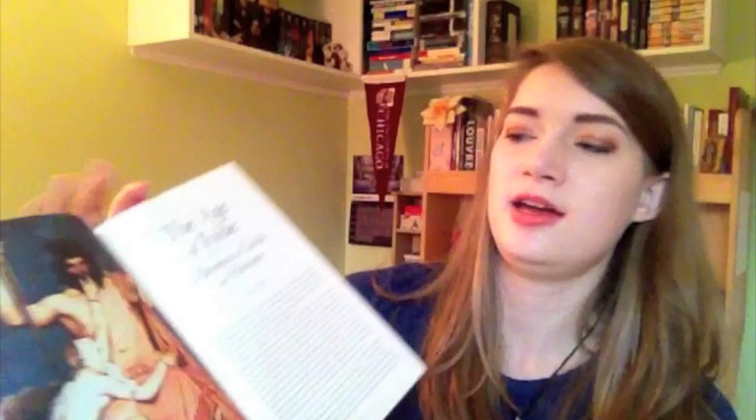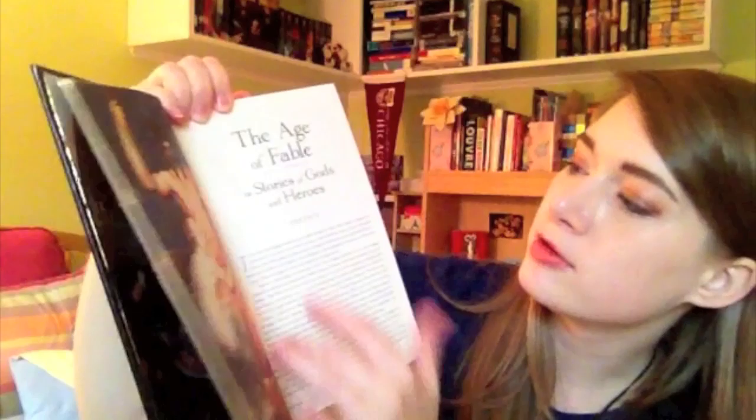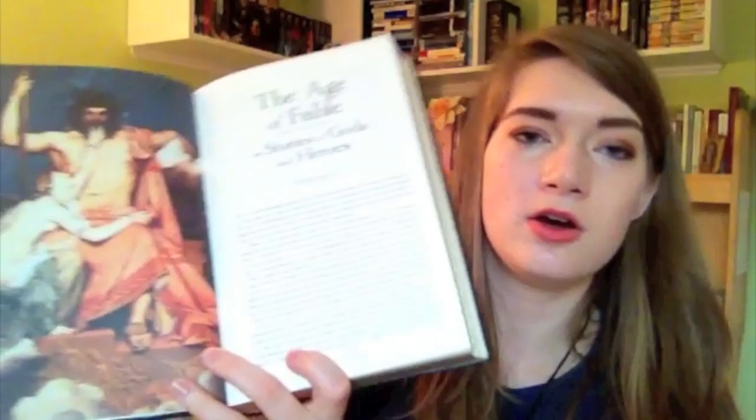Then it starts here with an image, and then The Age of Fables or Stories of Gods and Heroes Preface. The writing is kind of small — I'm not sure if this is showing very well on camera, but for me it's a size I can enjoyably read. There's another example. I don't know for other people, but for me it's not too small. I think it's comfortable to read, though some people might find it too small. Since I love mythology, I really, really love this edition.